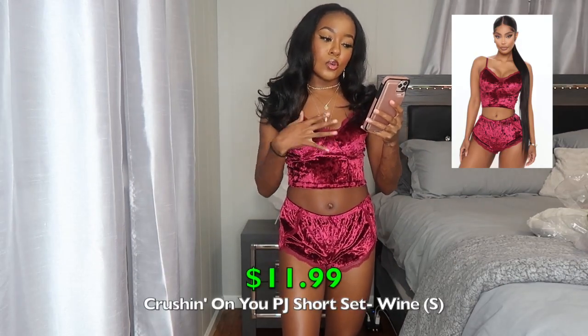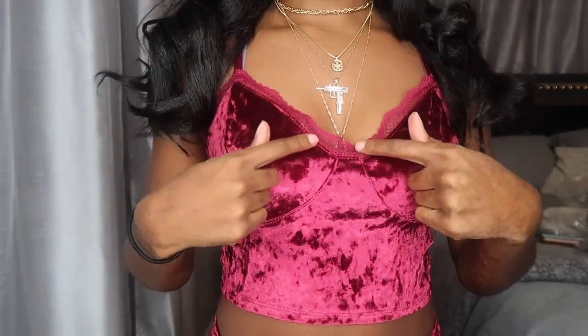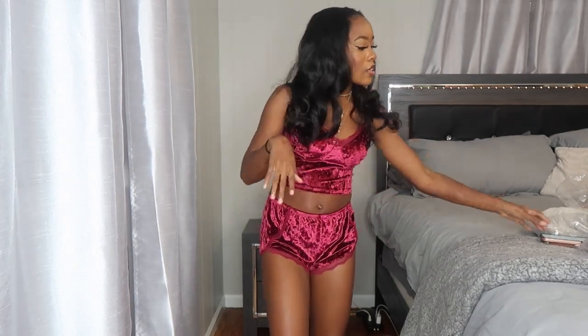On to two-piece sets — the first is the Crushing On You PJ Short Set in a wine color. It's crushed velvet, similar to a burgundy pajama set I got in a previous haul, but I loved the velvet. It has lace trimming on the shorts and in the back, with lace on the top too, plus stitching to shape the bust and spaghetti straps. The shorts are pretty cheeky in the back, so be mindful of that. The top is cropped with a cute little bow. Very soft, very nice. I got this in a size small.